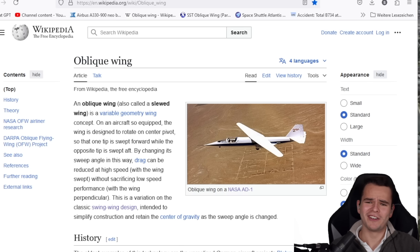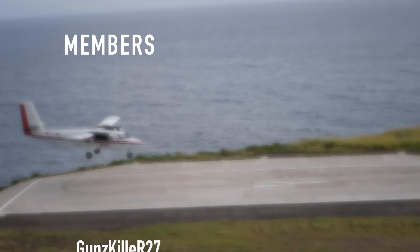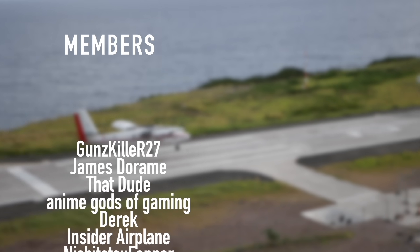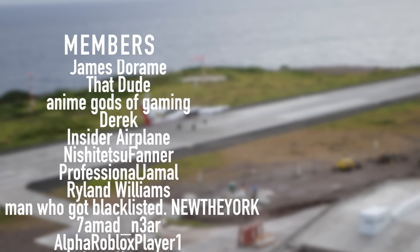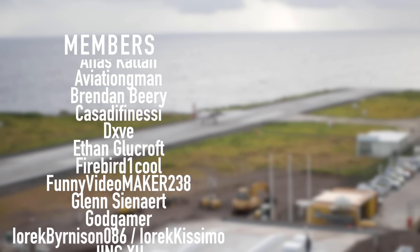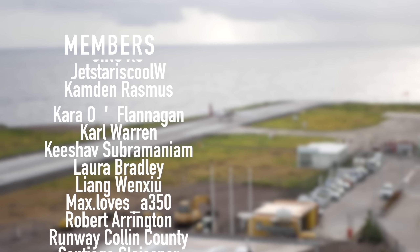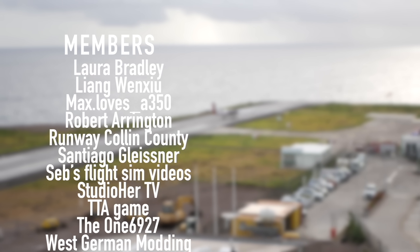I really thank you guys so much for watching this video and I'll see you guys tomorrow as always. Good night. And a special thanks goes out to my members and supporters: Gunskiller, R-27, James DeRom, ThatDude, Anime Gods of Gaming, Derek, Insider Plane, Nishijitsu Farner, Professional Jamal, Ryland Williams, and New New York. You've got beautiful names.